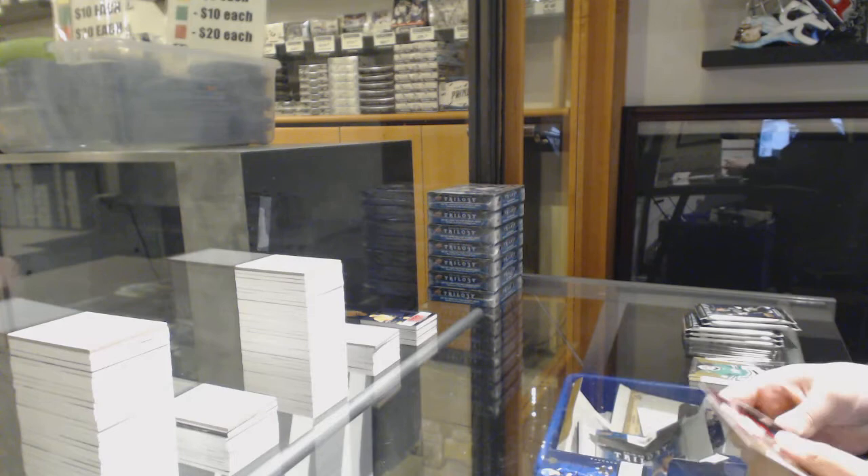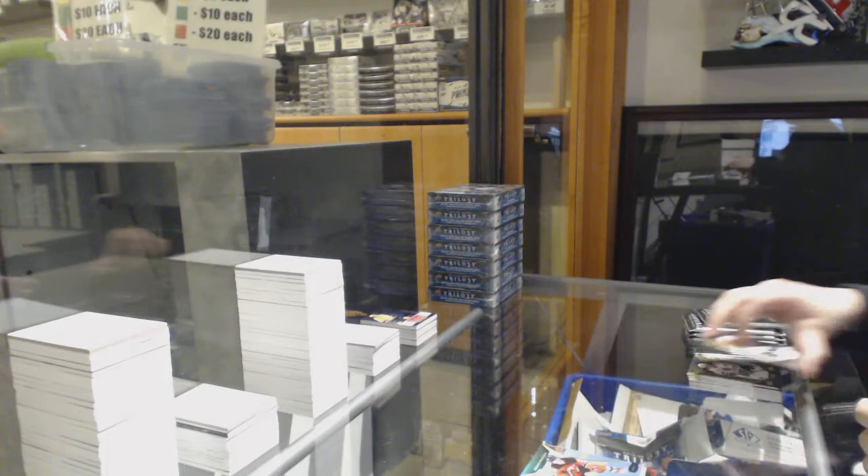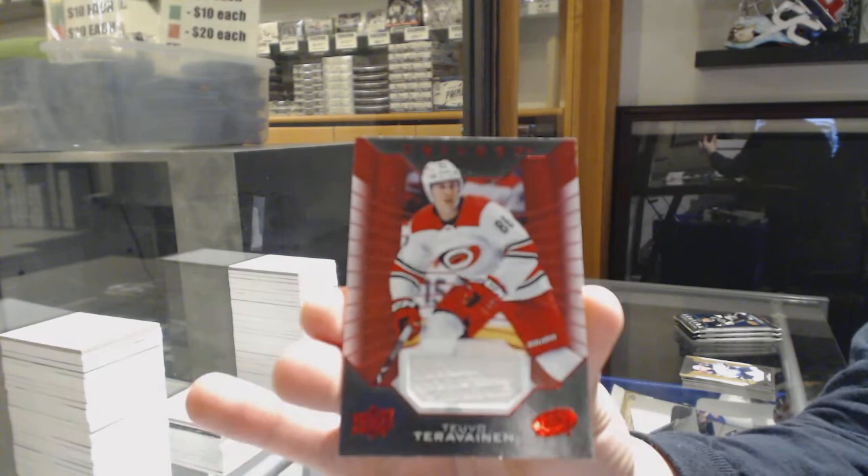Rookie of Zach McEwen for Vancouver, $3.99 for Vitaly Abramov for Ottawa. Rookie of Eric Branstrom for Ottawa, rookie premieres of Jesper Boakfist for the New Jersey Devils. Rookie for Ottawa, Joey Decord. Rookie premieres of Nico Sturm for Minnesota, and a Tebo Terabine jersey for Carolina.